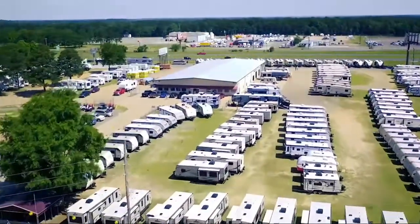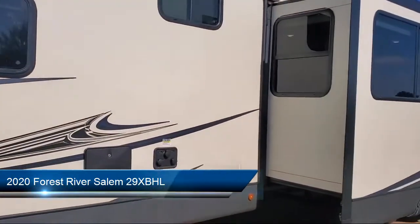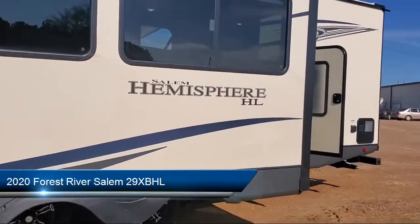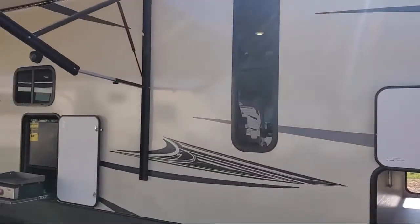Welcome to Campers RV Center. Here's a look at another one of our great vehicles from our inventory. This beautiful travel trailer comes equipped with single slide, power tongue jack, outside storage including a full pass-through compartment, LED exterior lighting, and outside speakers.